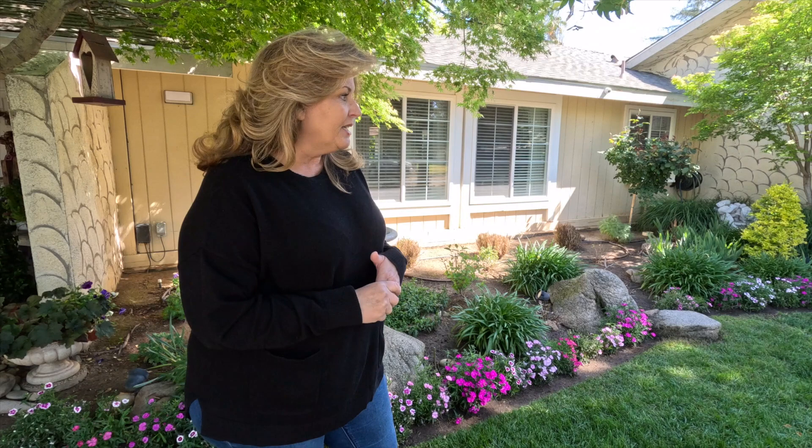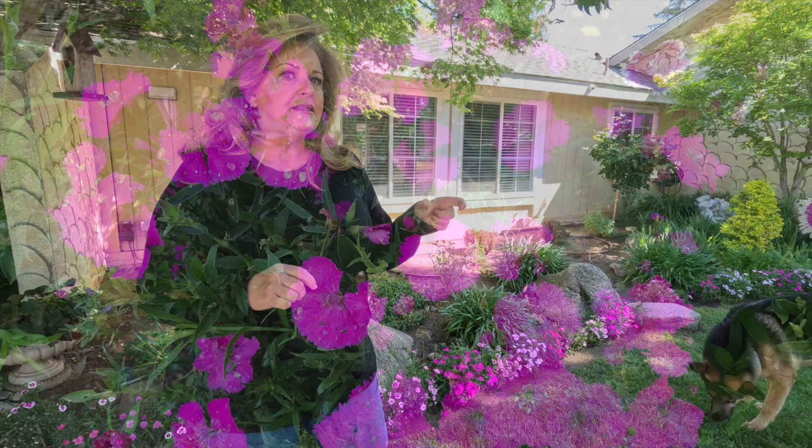We never had our sprinkler system on during the wintertime and I just think they're amazing. I believe I have three or four — maybe three — different colors here, and when I first planted them they were so small with a big gap in between. But now they're all touching and you can finally see them from the sidewalk and the street, and I absolutely love them.